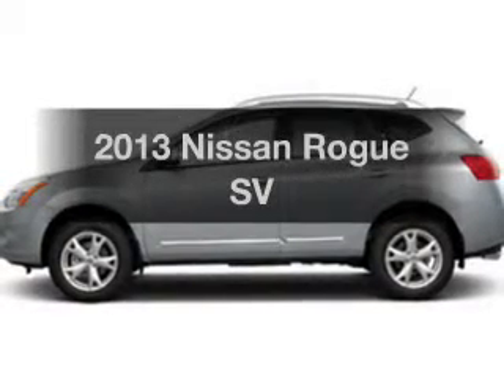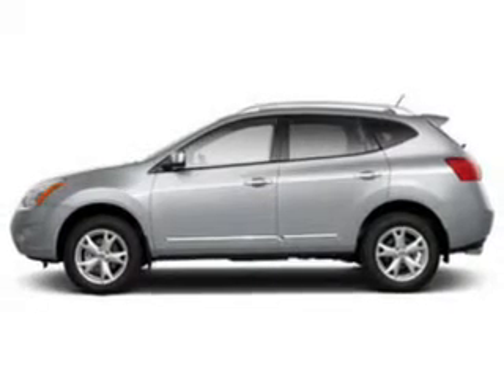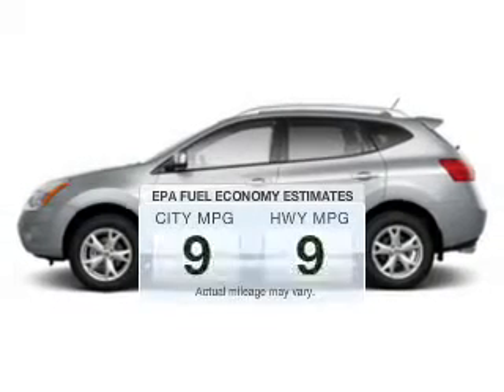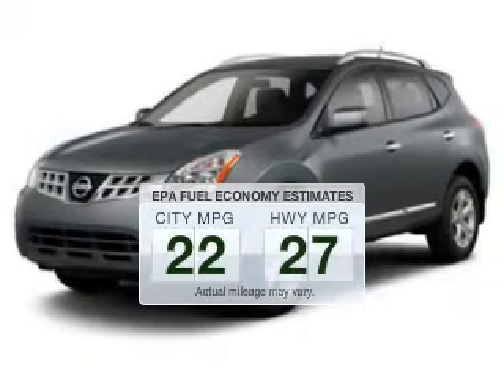Introducing the 2013 Nissan Rogue. If you're looking for an automobile with great attributes, look no further. Save your money and make less trips to the gas station to fill your gas tank when driving this fuel-efficient vehicle.